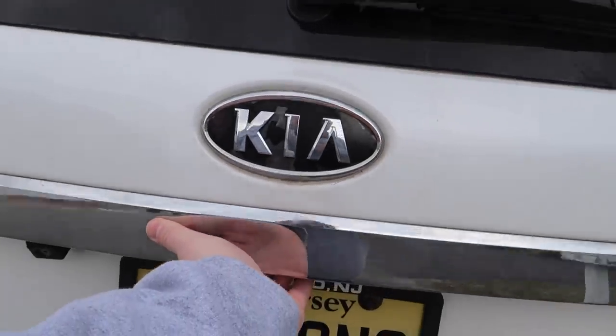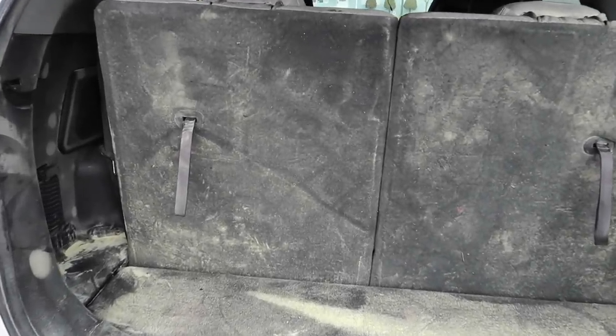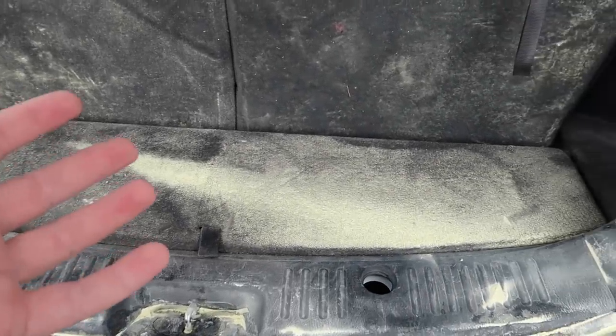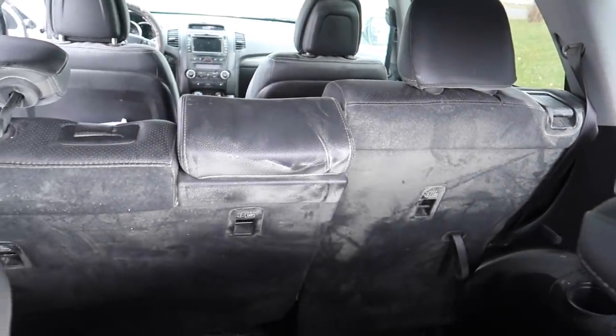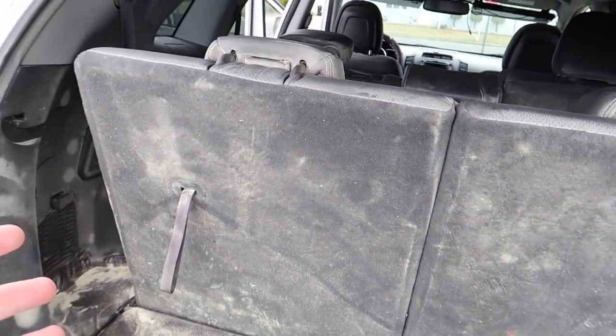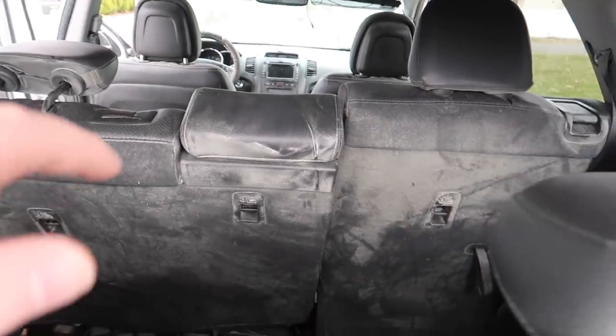Yes, the fire extinguisher went off in the back of my car and basically ruined the whole entire interior. I'm going to show you guys what the inside of the car actually looks like now since that whole incident. Here we go — open this up and yep, the whole entire car is covered in what is known as dry chem, aka dry chemical, which is what is inside a fire extinguisher.